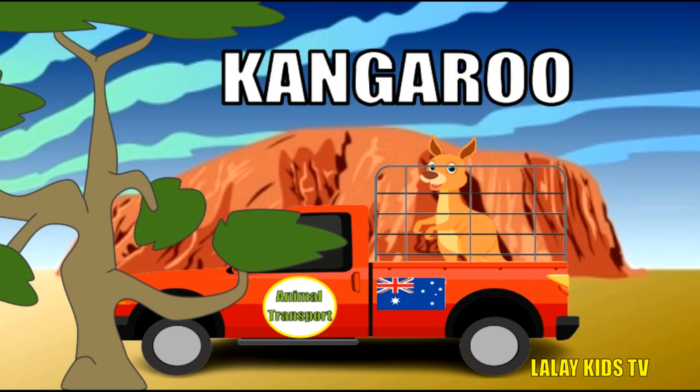Hop, hop, hooray! Kangaroos are true icons of Australia. Here are some incredible facts. Kangaroos use their powerful tails for balance, even as a fifth leg. Baby kangaroos, called joeys, live in their mother's pouches until they grow big enough to hop independently. Kangaroos can jump high and far, sometimes over six feet in a single leap.